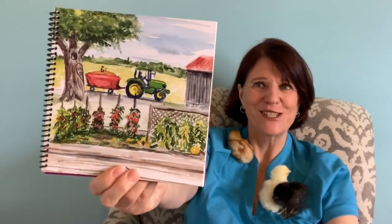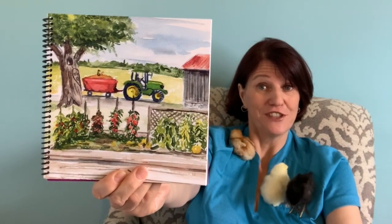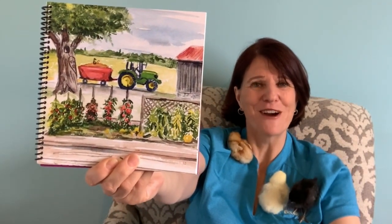Climbing vine vegetables need support such as stakes, lattice, tall or short. Sowing and planting to and fro, plants will grow row by row.